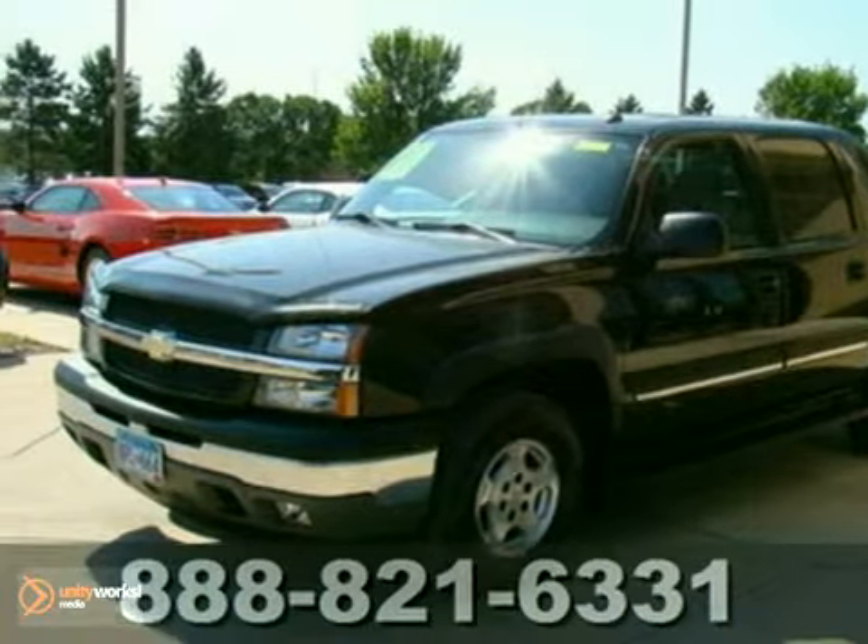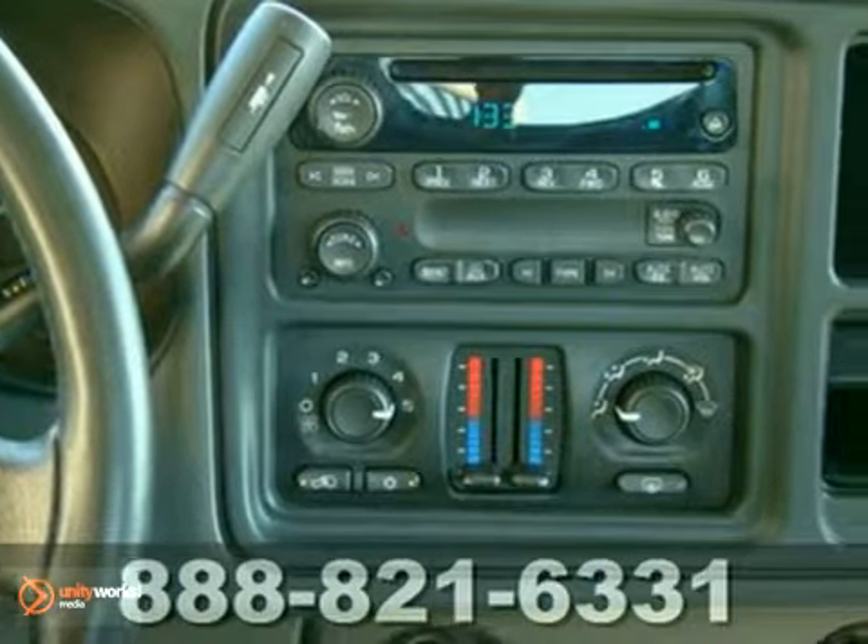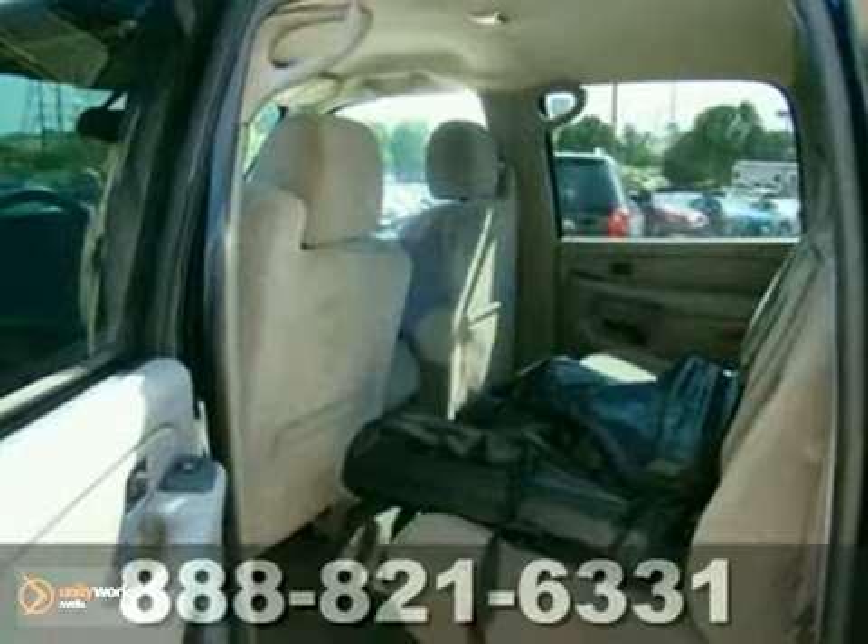Here's a 2005 Chevrolet Avalanche in excellent condition. It has fewer than 60,000 miles and is priced below NADA retail value. The Avalanche feels smooth, quiet, and tight.